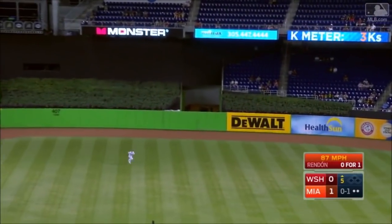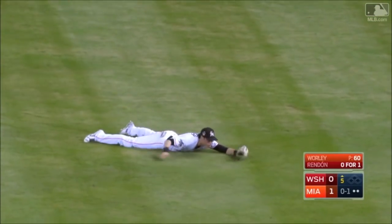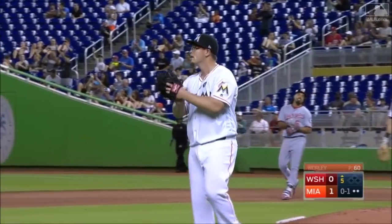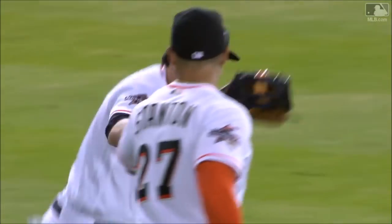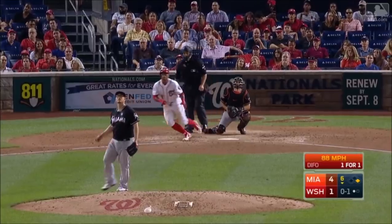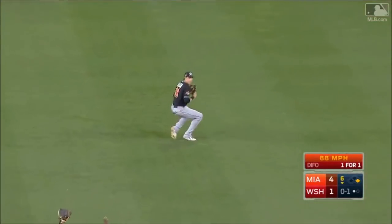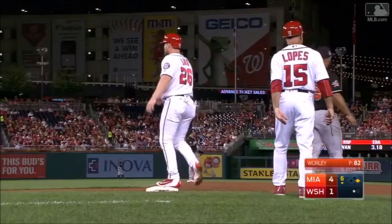In the air — Jelich charging, diving, catching! Christian Jelich! Whoa! He really had to go get that one. Jelich, good jump, closing speed — sliding catch! Christian Jelich in center field.